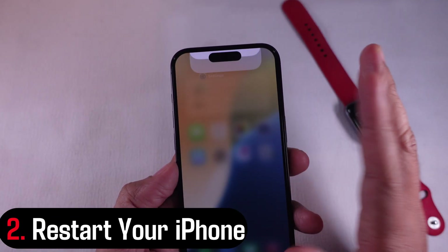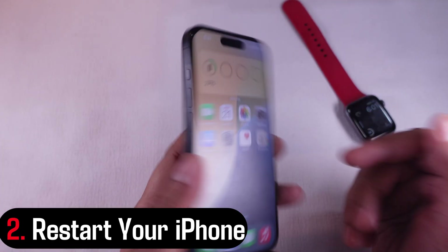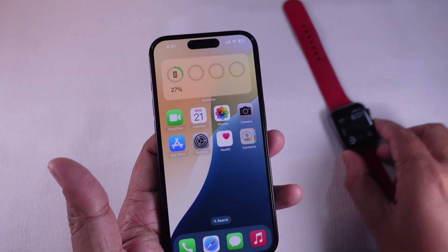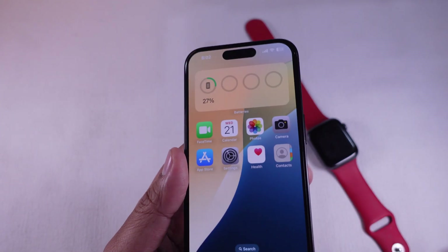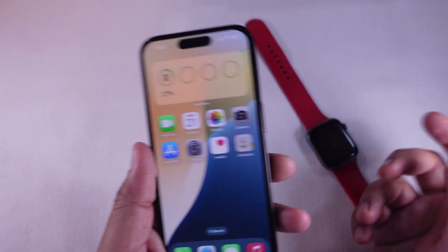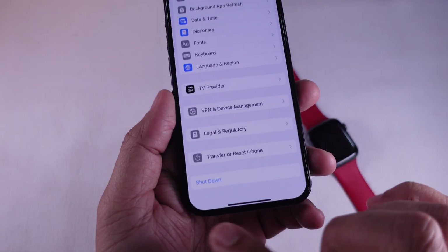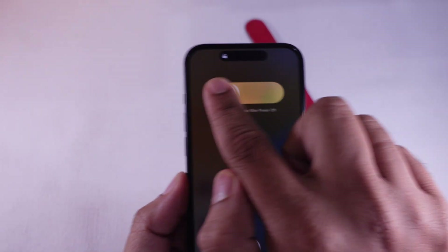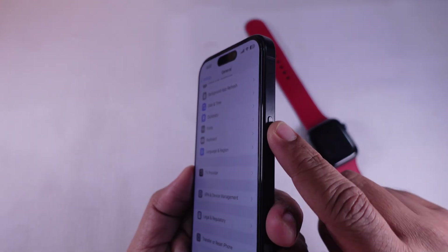Solution 2: Restart your iPhone. Sometimes a simple restart does wonders. Power off your iPhone, wait a few seconds, then turn it back on — it might clear out temporary glitches affecting step tracking. To do this, go to the Settings app, scroll to General, and scroll all the way to Shutdown. Tap on it, then drag the slider to the right side to turn off your iPhone. Press and hold the Power button to restart your phone.